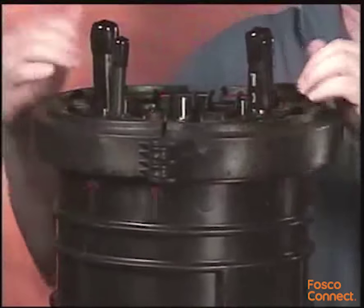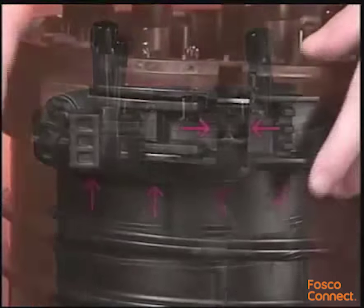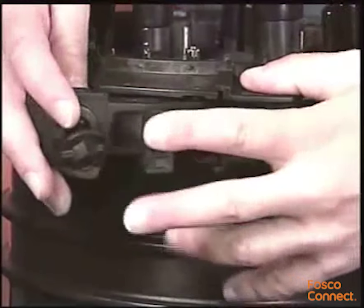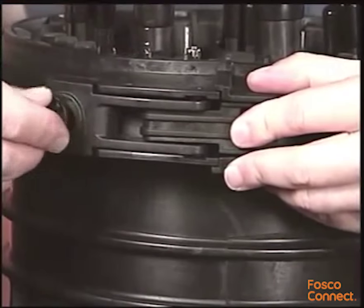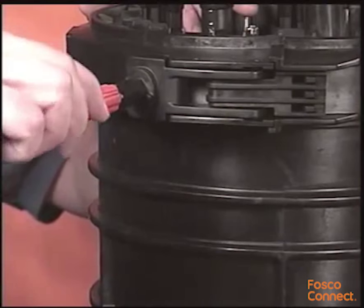Examine the bottom edge of the collar to confirm that it is fully seated below the rib on the dome. Apply inward pressure around the collar to close the gap prior to engaging the latch. Using a can wrench, rotate the fastener a quarter turn to lock the collar.